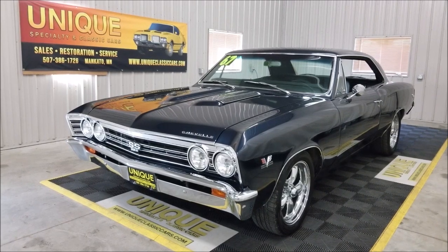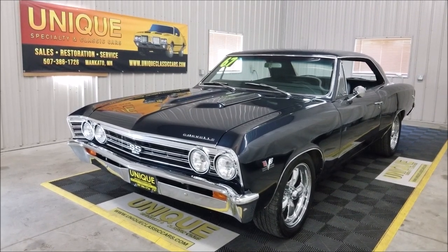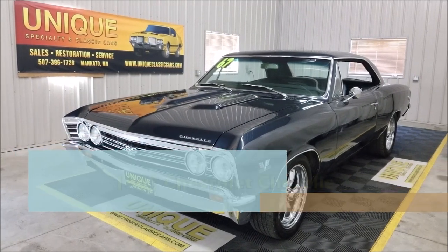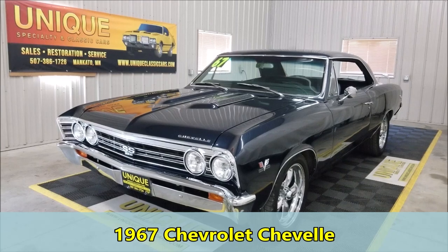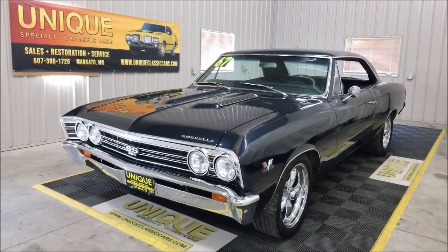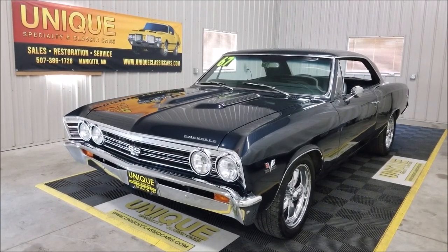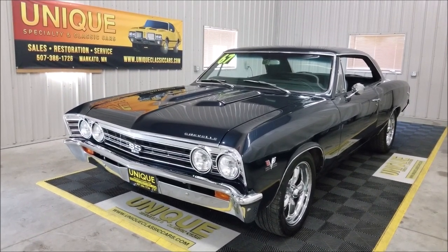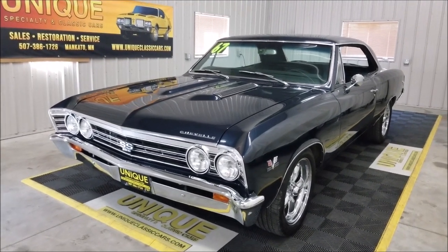Oh my, take a look at this one — especially you Chevelle fans. One of the best years in my opinion: 1967 Chevrolet Chevelle two-door hardtop. Absolutely gorgeous car. This car is nicer than GM would have made it, I can guarantee you that. I'm taking a little walk around here to show you some of the things I've come across on this beautiful build.